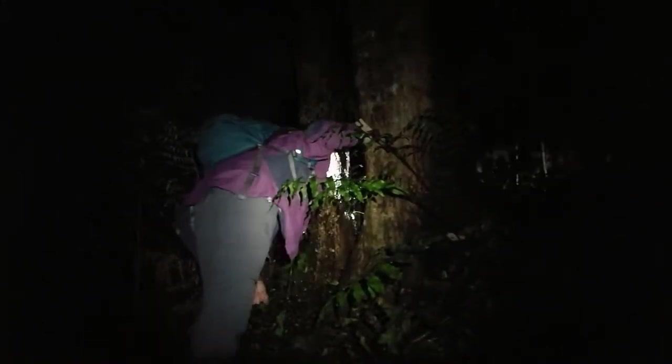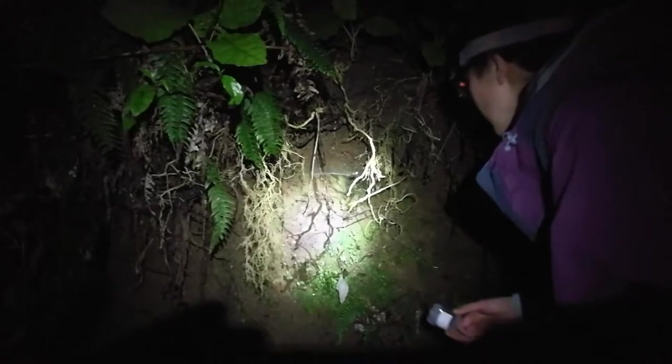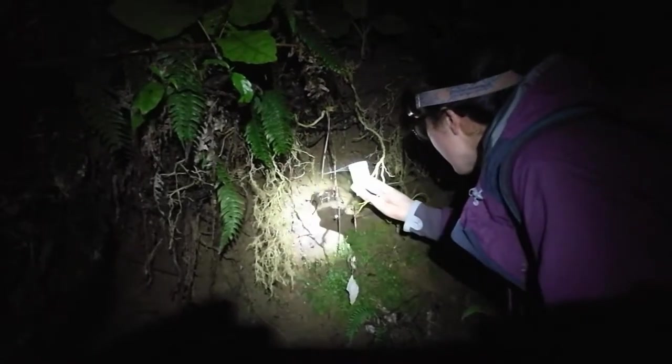On a wet and chilly weekend, Leilani Walker is out at night searching for New Zealand sheetweb spiders. These spiders are found throughout New Zealand, primarily in native forests.